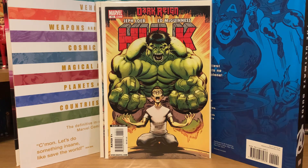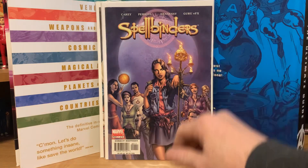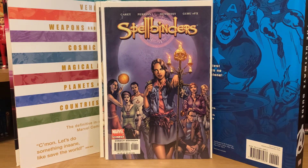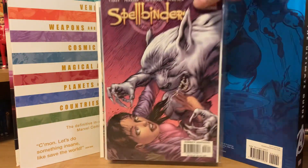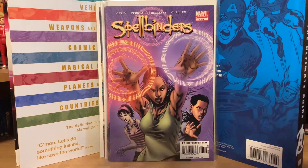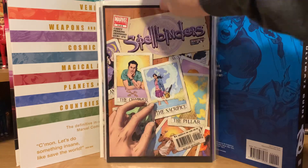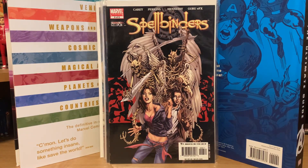Then there's a run of Spellbinders — just a little one-off miniseries, I think the kids in it are witches or something. I got the whole series: number one of six, two of six, three of six, four of six, five of six, and six of six.